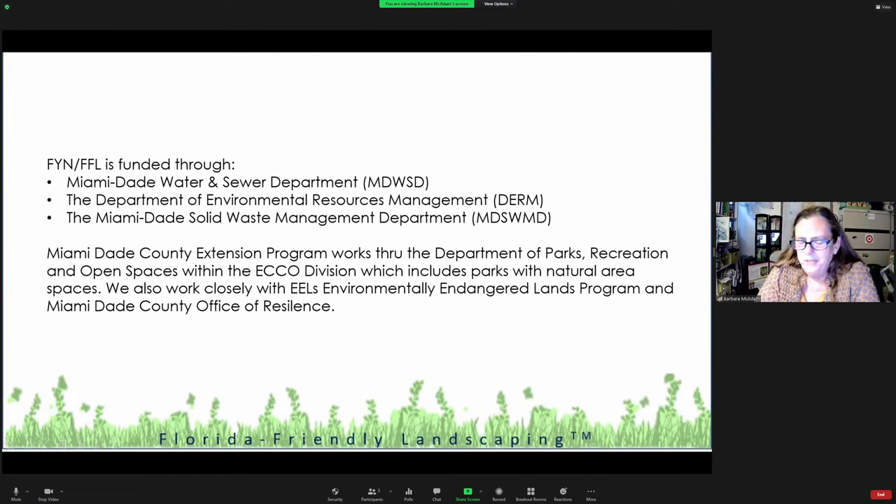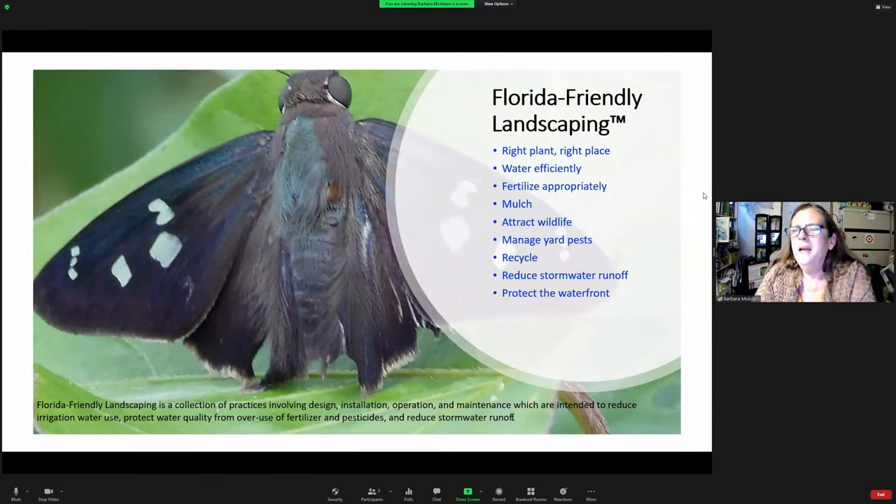We also work with the Miami-Dade County Office of Resilience. We wear a lot of hats. So let's take a quick look at Florida-Friendly Landscaping Nine Principles, because this was created over almost 30 years as a guideline to take folks back to what we really should be doing in our landscapes. A lot of folks have lost touch with what to do in their outdoor environment.